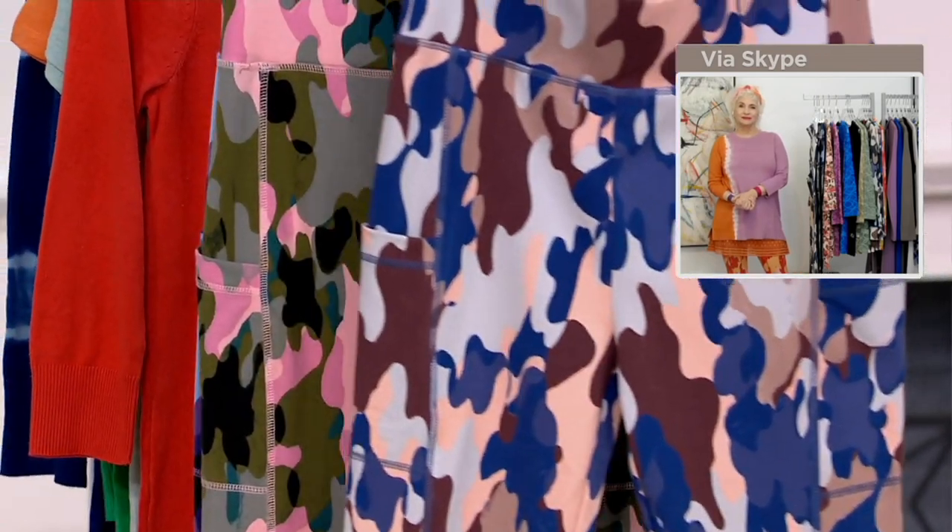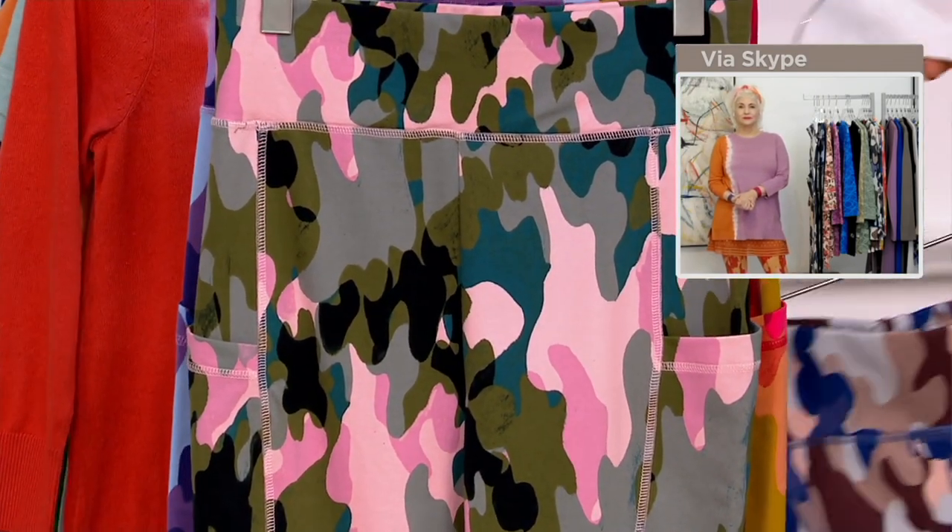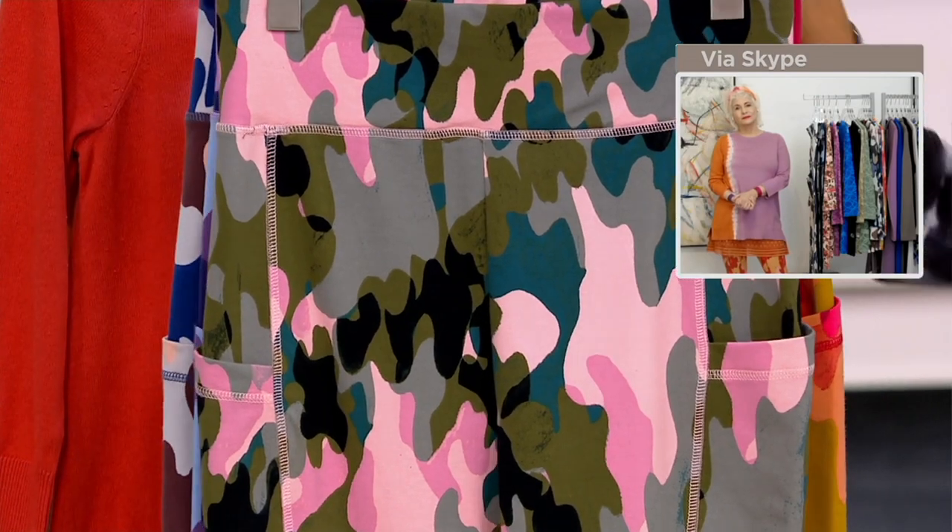500 orders already placed. This is the heads up that if you want to claim your color, size, and inseam now, it's the best time to order.